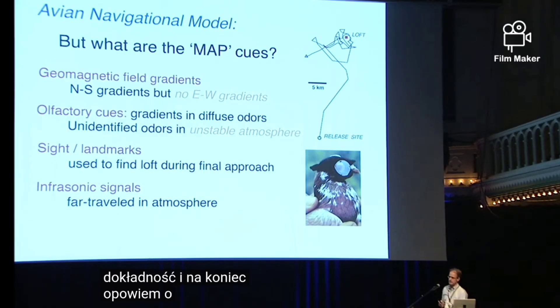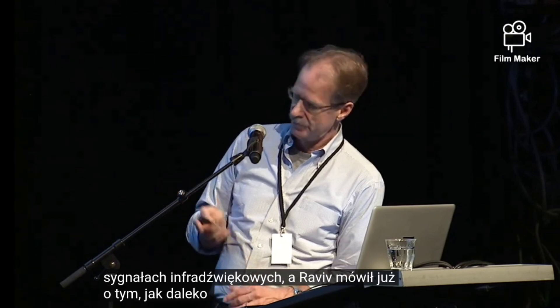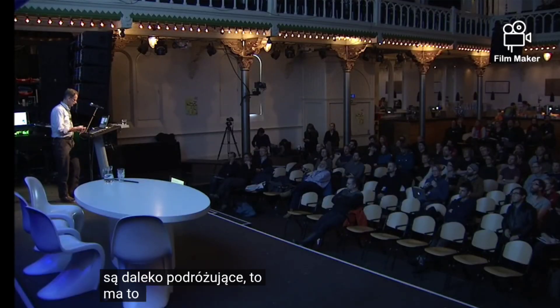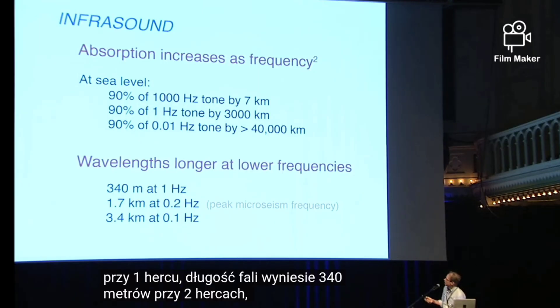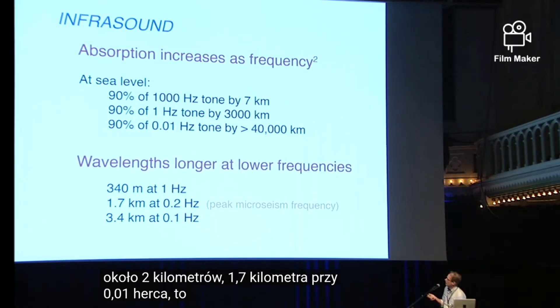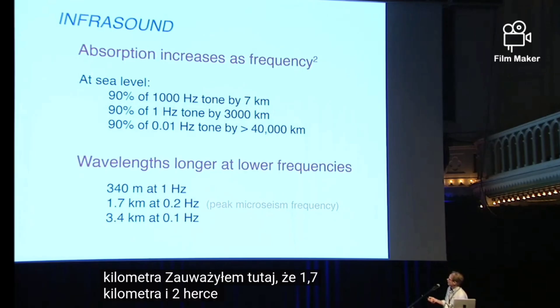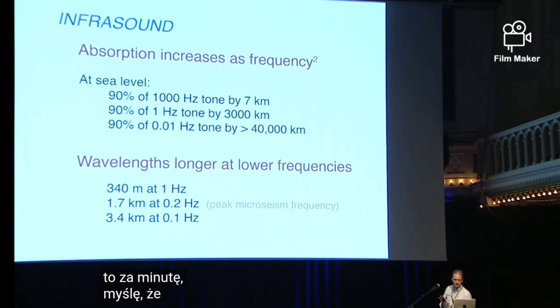What I'm going to talk about is infrasonic signals. And as already discussed, they travel far in the atmosphere — and since birds and pigeons are far traveled, this makes a little sense. At one hertz, the wavelength will be 340 meters. At 0.2 hertz, it'd be about 1.7 kilometers. At 0.01 hertz, it would be about 3.4 kilometers. I've noted that 0.2 hertz is the peak microseism frequency — and that is what I think the pigeons are using.